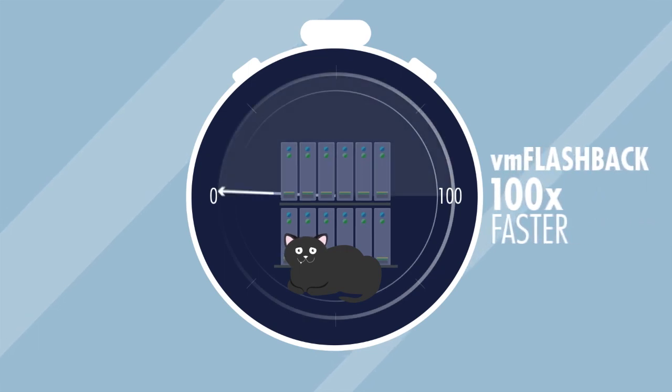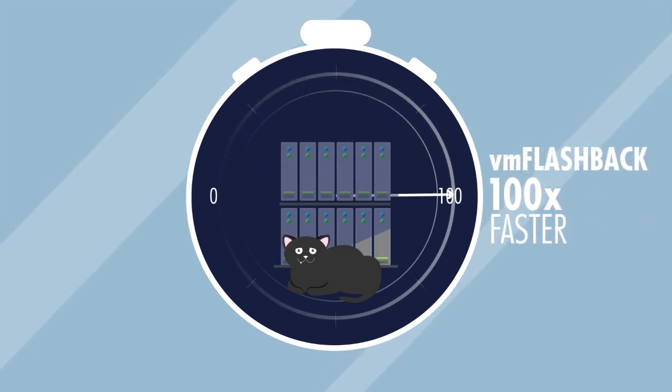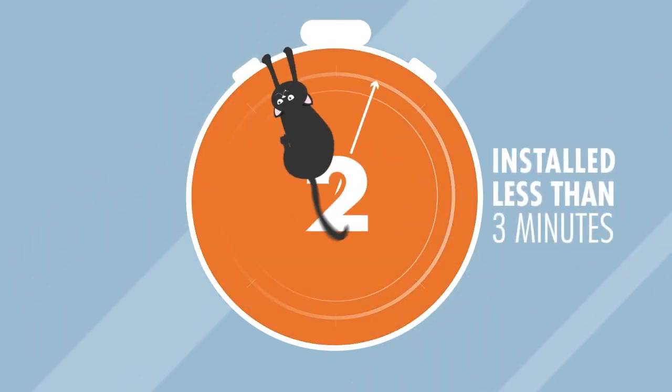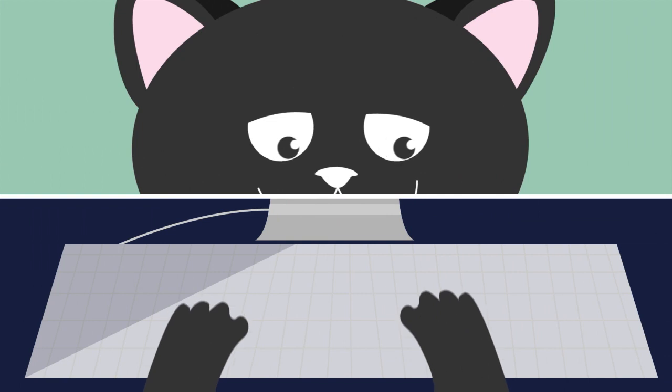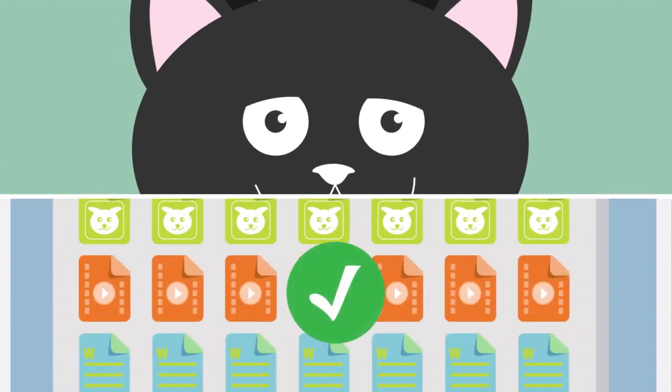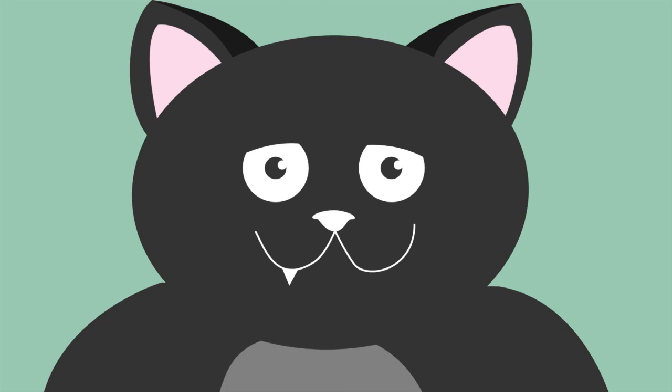VM Flashback technology brings virtual servers back to life 100 times faster than before. It can be installed in less than three minutes and the intuitive console is easy to use, so anyone can perform disaster recovery. For nearly instant recovery, a virtual machine can be mounted and run straight from a backup.